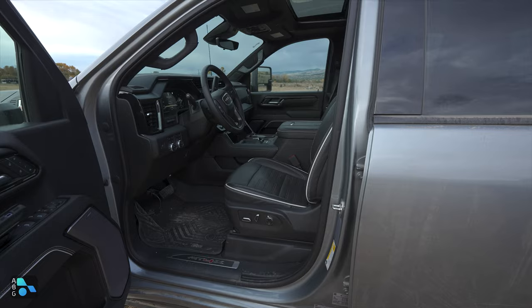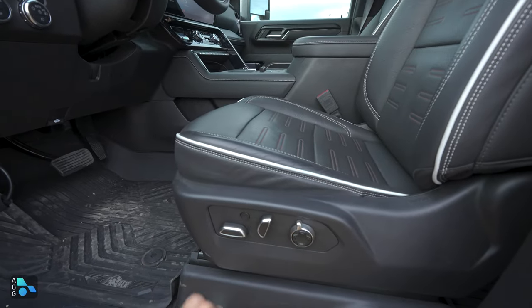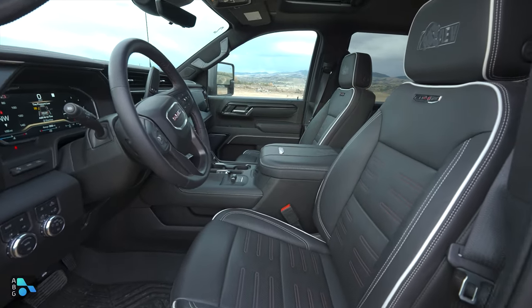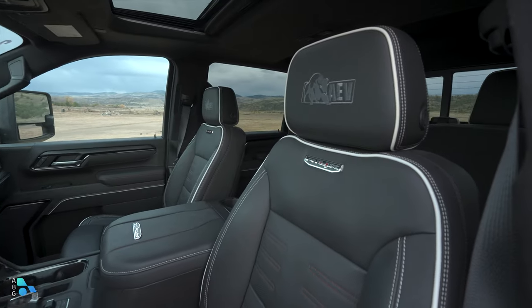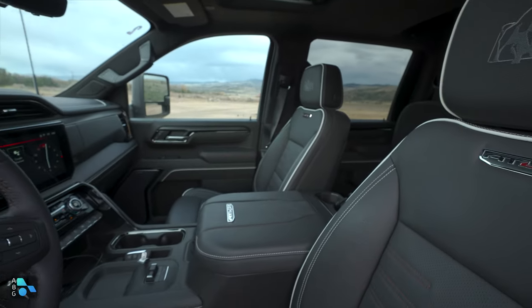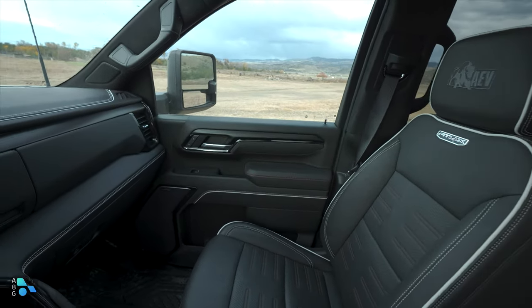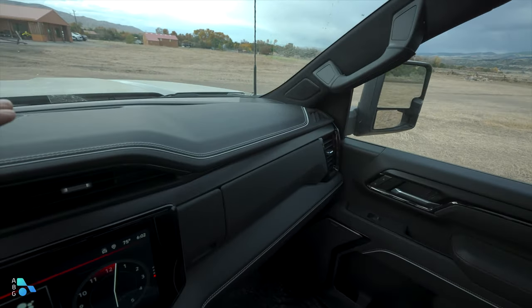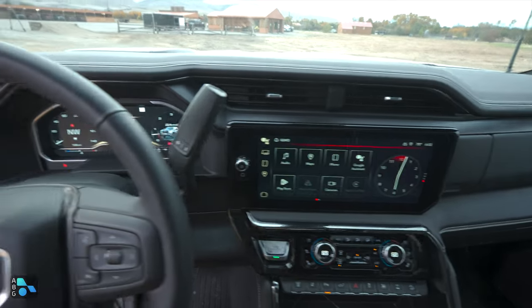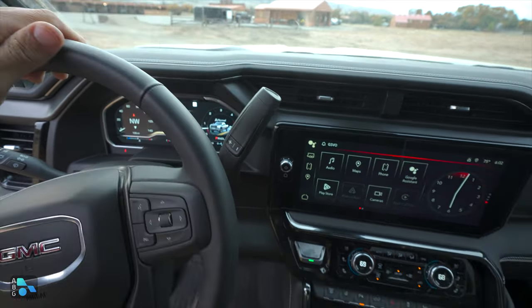Now let's take a look at the inside. A solid reason to get the GMC over the competition is that the interior is a bit more attractive and comfortable. We find excellent massaging seats — much more of a European luxury car style massage rather than the anti-fatigue massage in the Ford lineup. On the headrests there's the AEV logo embroidered at the top, with AT4X badging. Essentially the same interior as the 1500 version of the AT4X, with only a few modest changes. The dashboard has lots of stitched materials, a big touchscreen LCD in the middle with Apple CarPlay and Android Auto, and a big LCD instrument cluster.